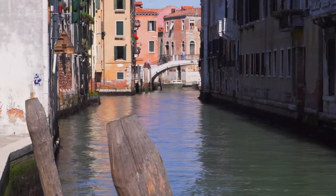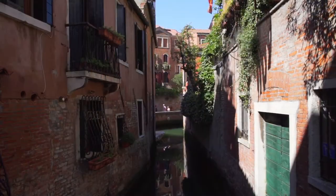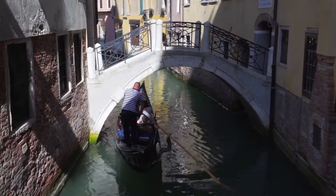These waterways are all that existed between the little islands. So, how do you get around? The invention of the narrow gondola.